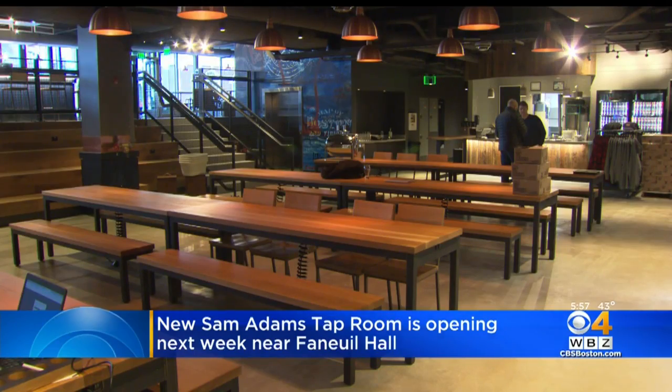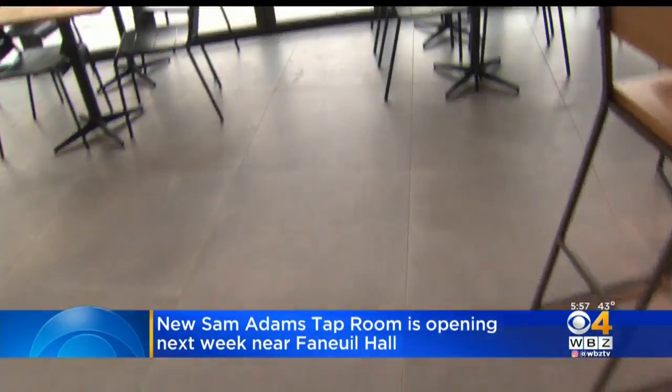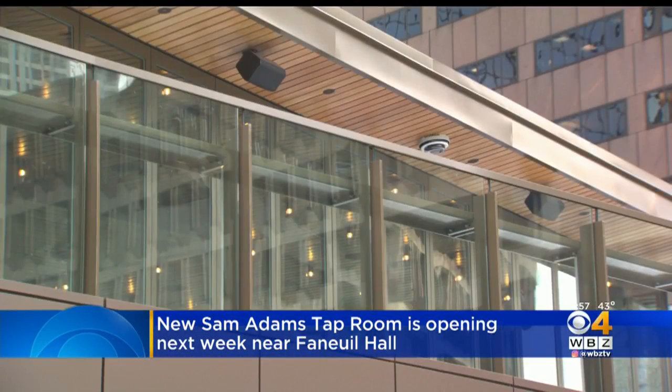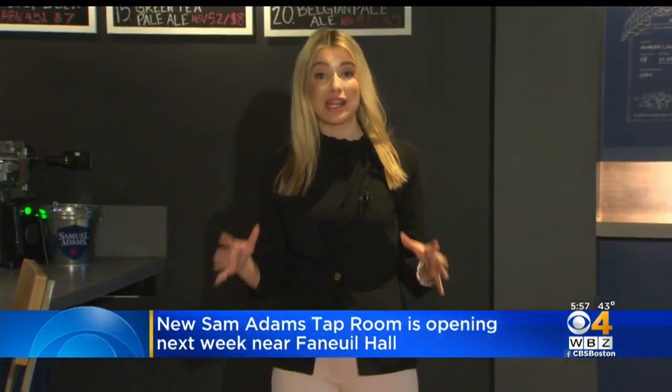Not only will this space look a lot different with people in it, but also in the warmer months. When it gets to summertime, all the glass up there opens up onto the rooftop patio. And then you're overlooking that whole courtyard outside, all of Faneuil Hall. You're looking up towards North Station and the view is spectacular.